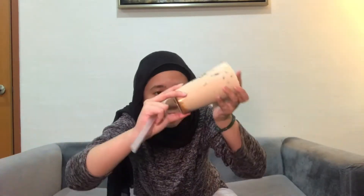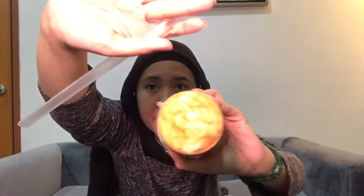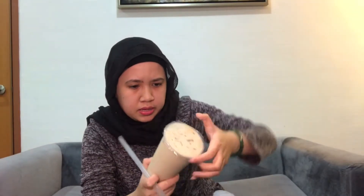Without further ado, jom! Puding ke? Start nampak macam puding, tapi dia macam caramel drizzle. Korang boleh nampak tak? Ni dia punya caramel drizzle. Puding eh? Tak sure lah if maybe dekat dalam dia ada puding. Tapi kita goncangkan dulu, and then...